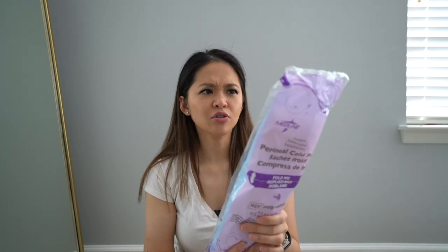Ice packs — if the hospital gives you these, grab as many as you can. I used one every single day for about a week when it was very sore. It has an adhesive tape so you just stick it to your mesh underwear pad and sit on it. Once you open and shake it, it starts to freeze and works for about 20 minutes. Very helpful for the first week after giving birth.